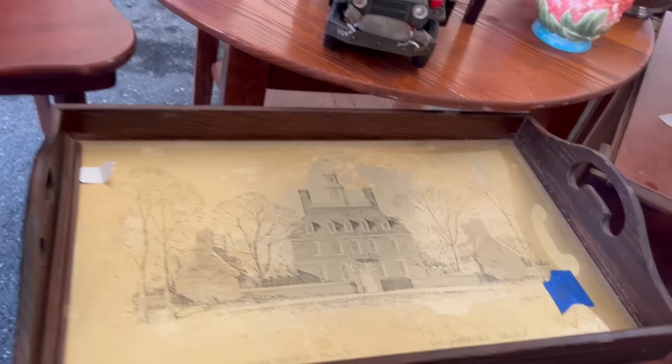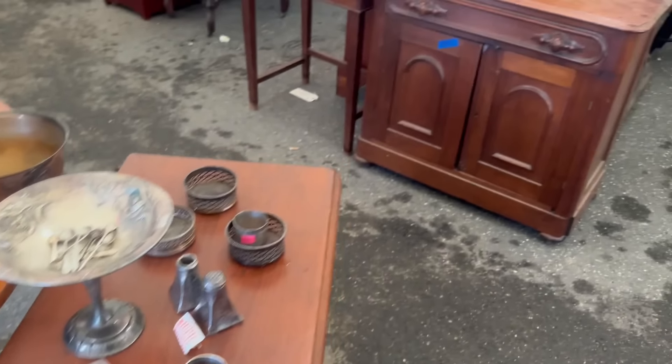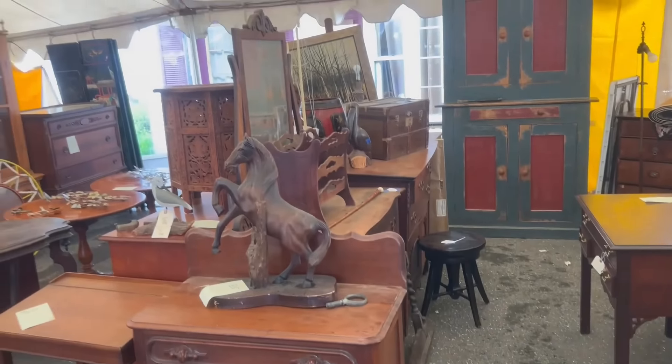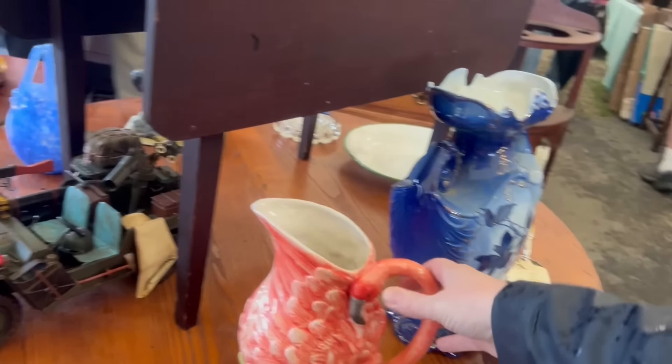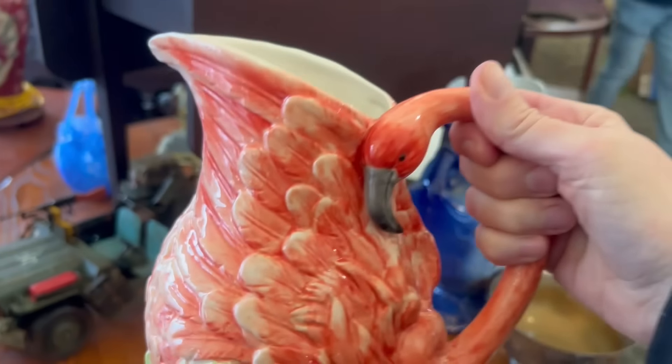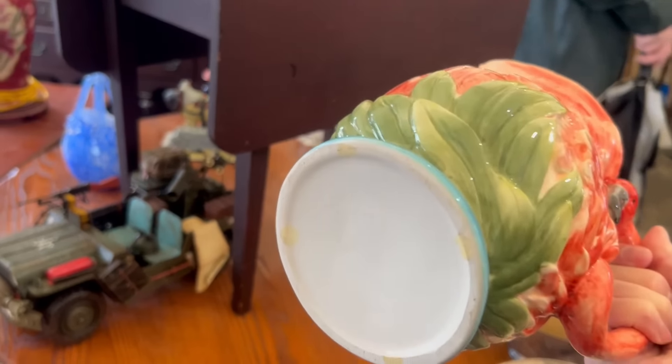Now we're undercover. This is a great old tray — it's signed Williamsburg, Virginia. There's some great wood pieces inside. There's aisles and aisles of things. Check out this flamingo pitcher. You don't see that every day. No signature on the bottom, but it's a really fun piece.